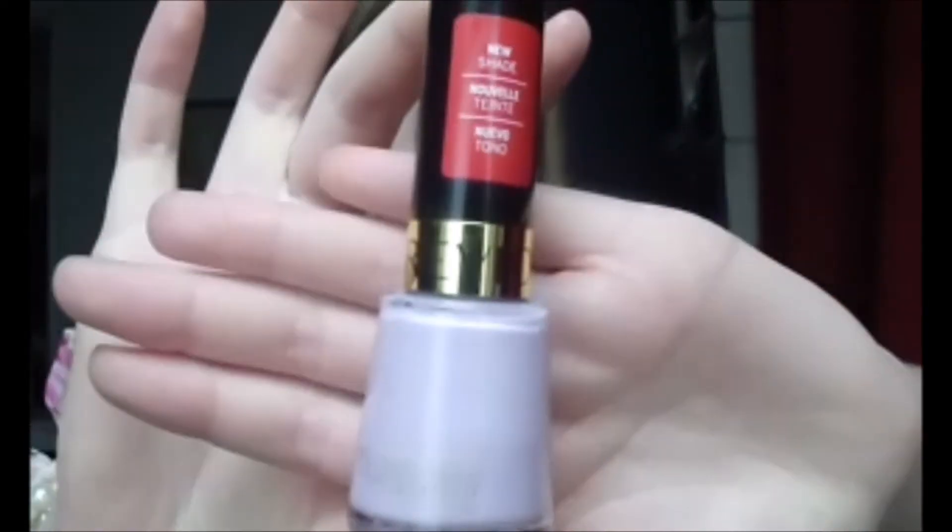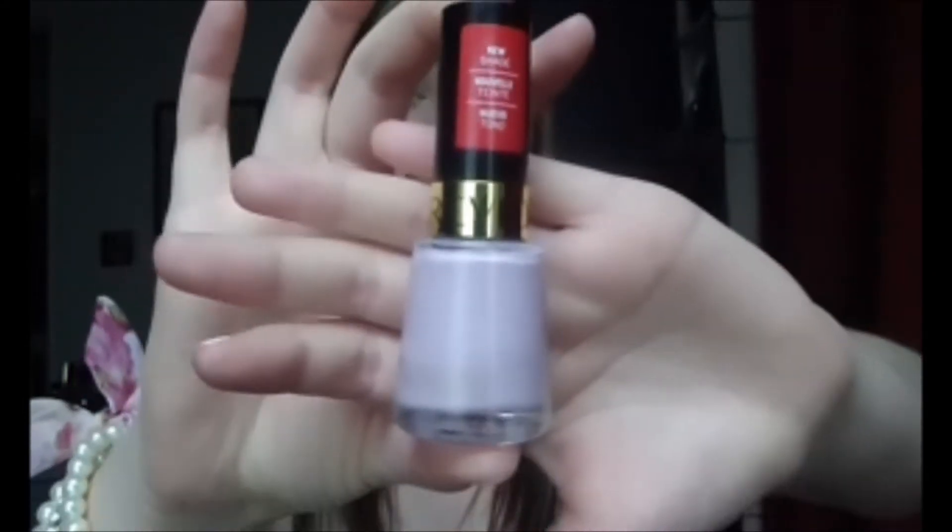My next three favorites are nail polishes — I've been really into painting my nails this month, probably because I haven't been working very many hours, so I've had more days off. The first one is Revlon's Lilac Pastel, which is just a really, really light pinkish lavender color.